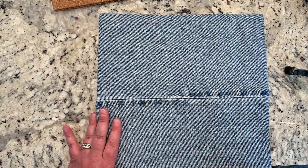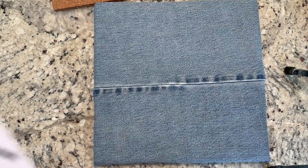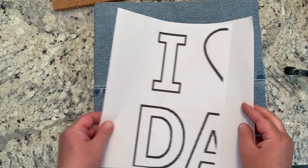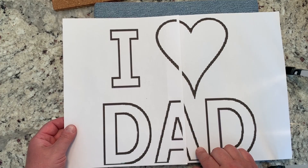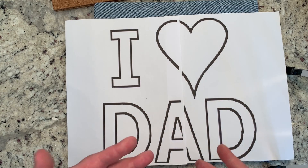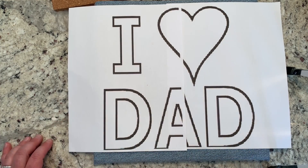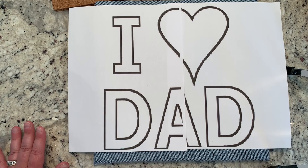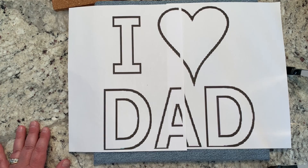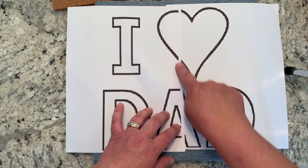The next thing is to find the pattern you want to use. I chose a pattern for Father's Day that says 'I heart Dad.' Because the pattern is a little bigger than one sheet of paper, I printed it from my computer. You can find all sorts of patterns by doing a Google search — look for a very simple coloring page or coloring sheet. The other option would be to go into a word processing program or art program where you can make your own pattern.